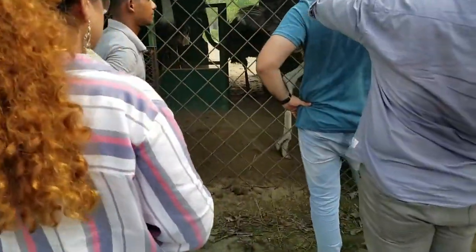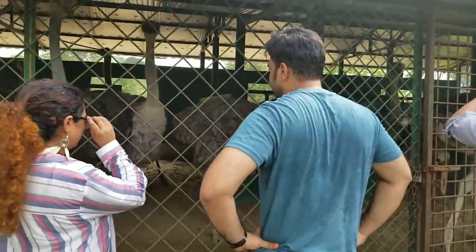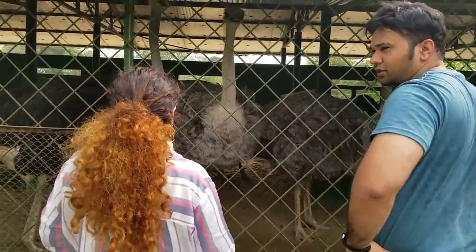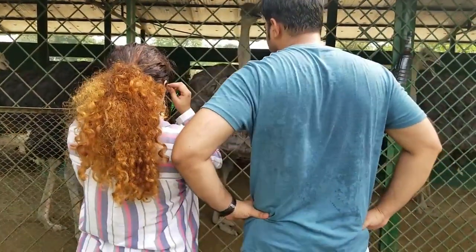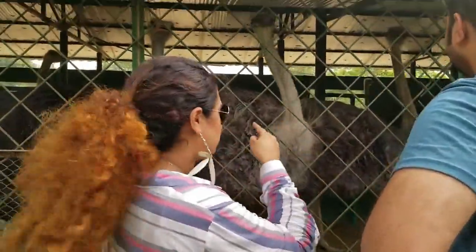Oh, there's a dog — they're huge! Oh my god, huge!